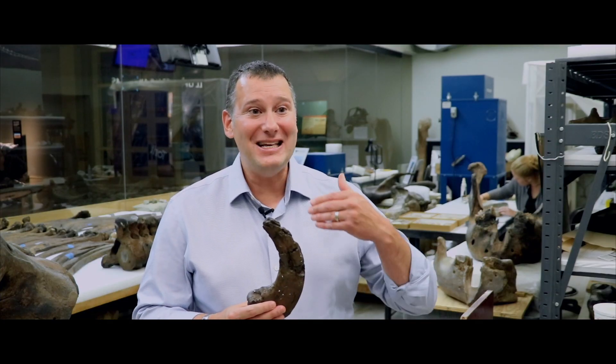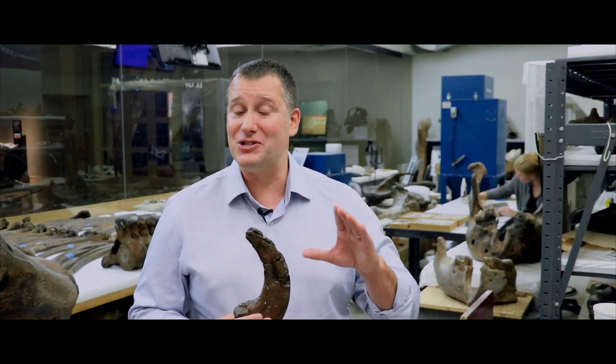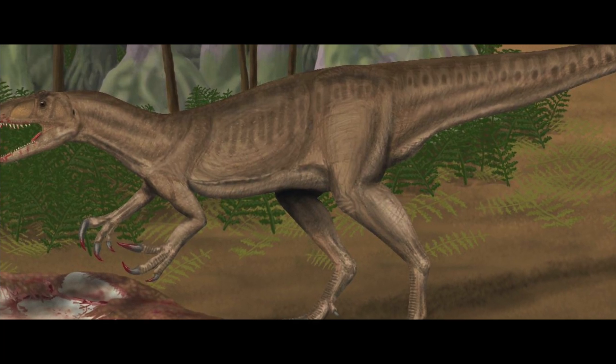This raised a whole set of questions as to what Megaraptor and its relatives, the other Megaraptorids, were actually related to. They definitely weren't giant relatives of Velociraptor — they were some other kind of predatory dinosaur.